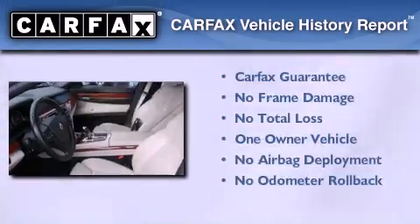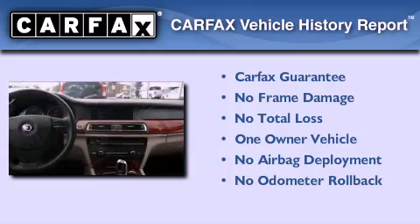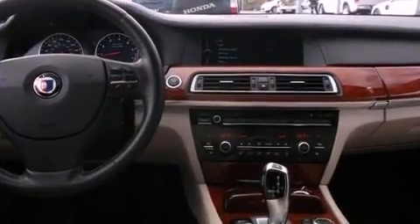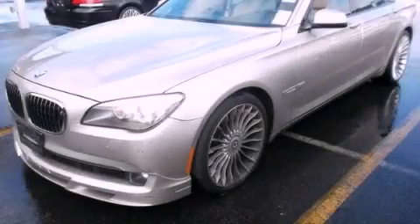This BMW has had only one owner and it qualifies for the Carfax Buy Back Guarantee. Stop by today and test drive this automobile for yourself.